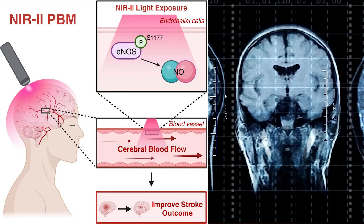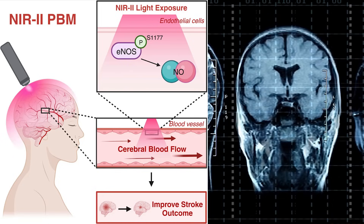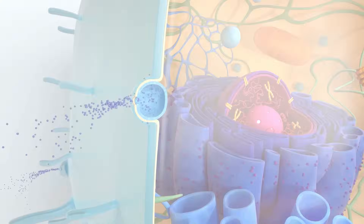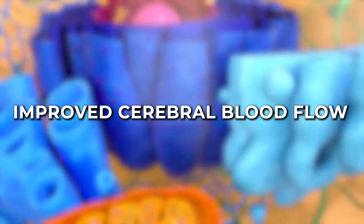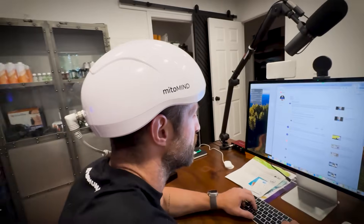Red light therapy, or photobiomodulation, involves exposing the brain to specific wavelengths of red and near-infrared light. This process enhances mitochondrial function — the powerhouse of our cells — leading to increased ATP production, reduced oxidative stress, and improved cerebral blood flow. The result? Enhanced mental clarity, better mood, and a reduction in cognitive decline.